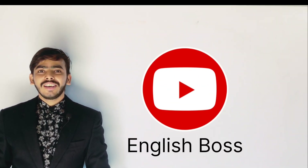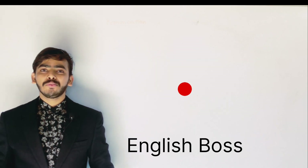Hey everyone, this is Sumit. I welcome you to my channel English Boss. Today, I am going to tell you once again a lesson of pronunciation.